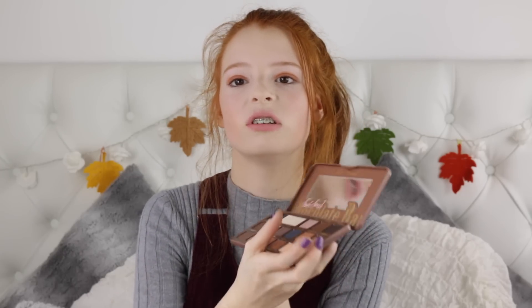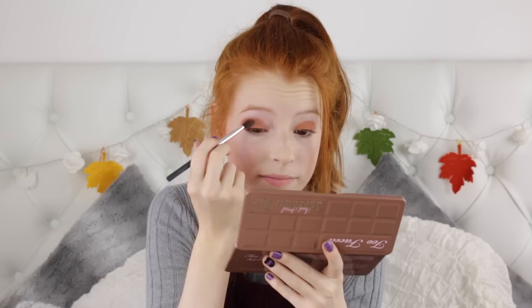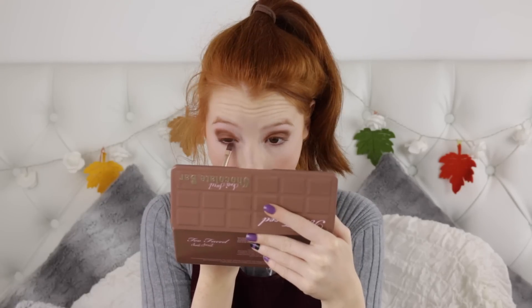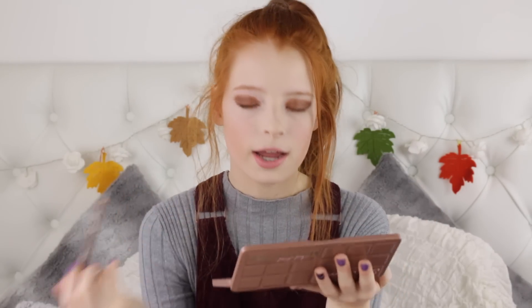Now I'm going in with the shade Frosting, which is the most gorgeous shimmery dark brown colour, and I'm blending that into my crease. Then I'm taking both Peanut Butter and Frosting along my lash line and blending them together. Finally, to tie the whole look together I'm taking the shade Butter Peek-In and applying it in the inner corner of my eye and also on my brow bone.